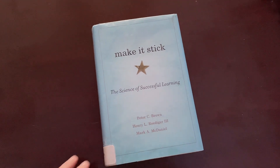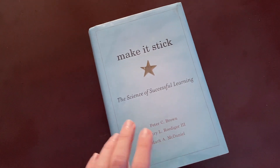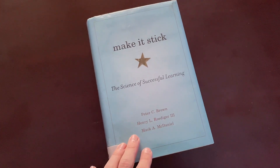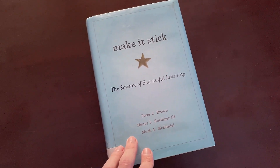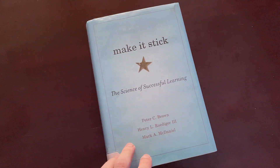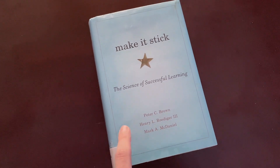I wanted a book that kind of reaffirmed my study habits and the way I've been trying to learn and study. For the most part, this book agrees with me — it's consistent with what I already thought and what I've already been using as a strategy. There are some additional things this book recommended that I haven't been doing but will start doing.